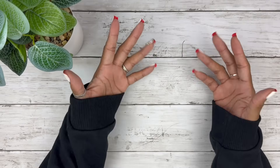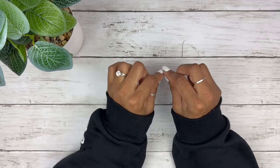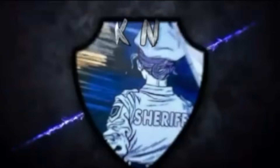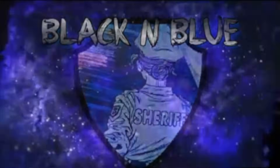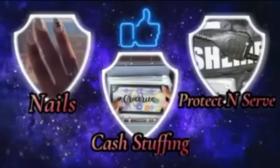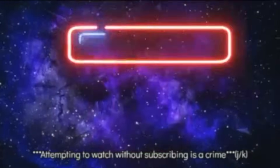Hi you guys, this is Black and Blue and I'm ready to get into today's savings challenge video. This is Black and Blue — go ahead, what's the crime? An attempt to watch and not subscribe. Friends don't let friends watch and not subscribe, so let's get into the video.